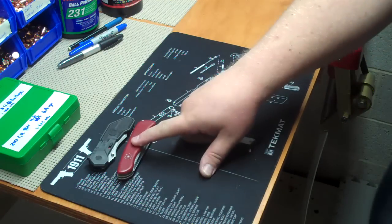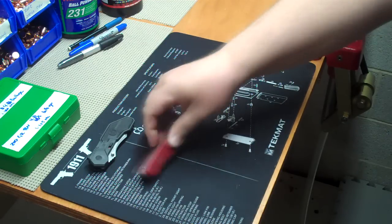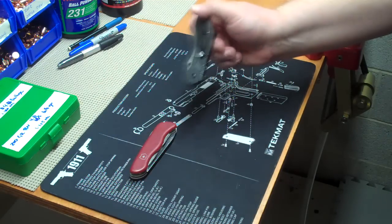You guys have seen this one before. This is another one of my favorites, but I mostly keep it at home — it's kind of too big to carry. It doesn't have a clip to clip onto the pocket like my EDC does.